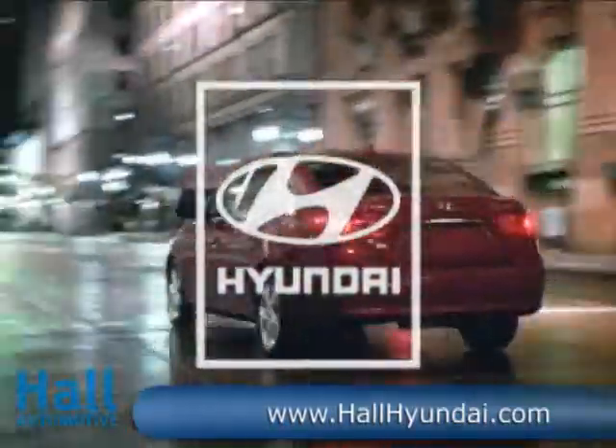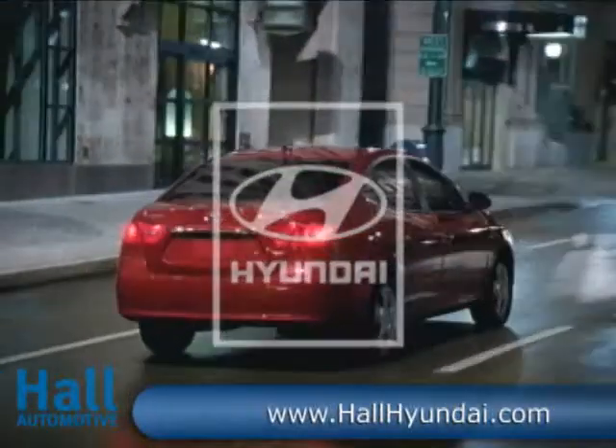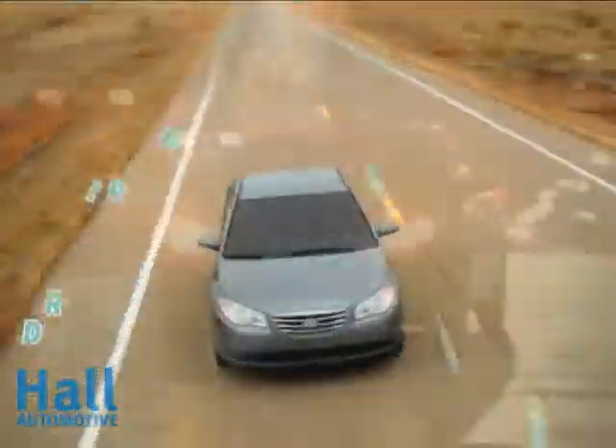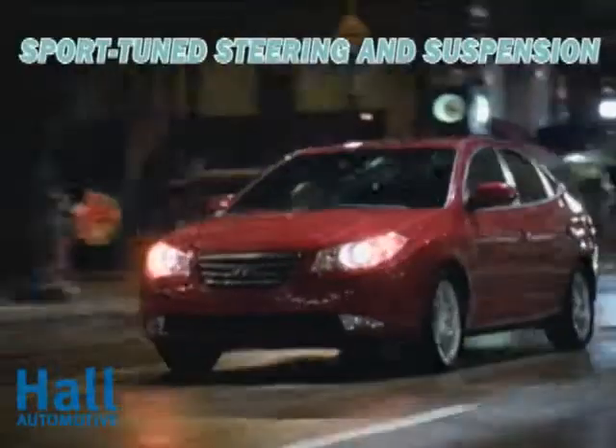Boasting the most interior room in its class, the security of America's best warranty, and an economical 35 miles per gallon on the highway, the versatile 2010 Hyundai Elantra is an easy choice for those born with more intelligence than money.